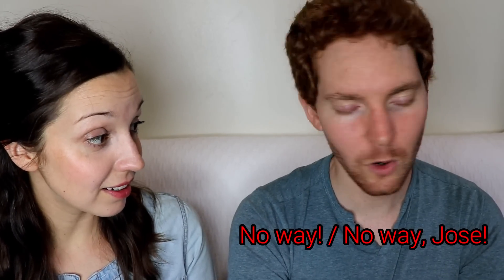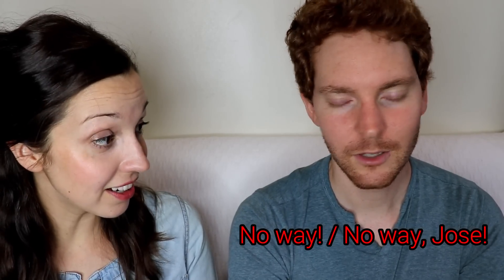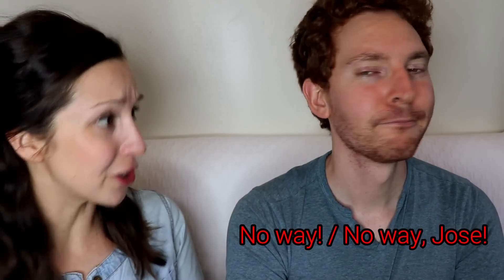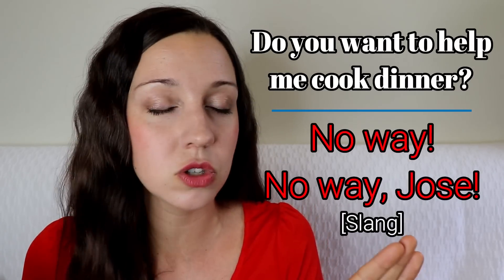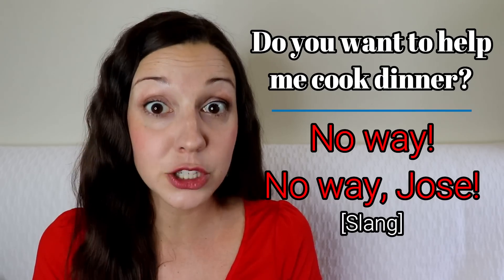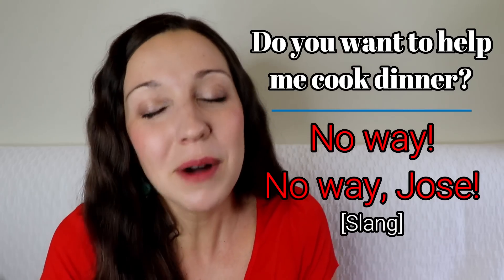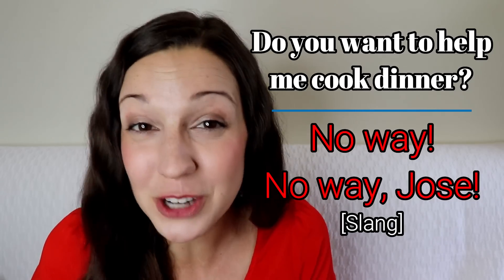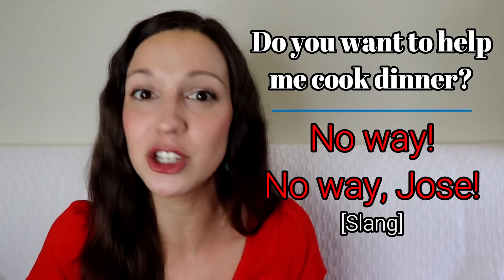Now let's look at five ways to say no super strongly. 'Do you want to help me cook dinner?' — 'No way.' 'Do you want to help me prepare the turkey?' — 'No way, Jose.' In the US, Thanksgiving dinner is a big deal but also a lot of work. 'No way' is pretty strong — it kind of ends the conversation. 'No way, Jose' can also be used as a little joke, but it's still a very strong refusal.